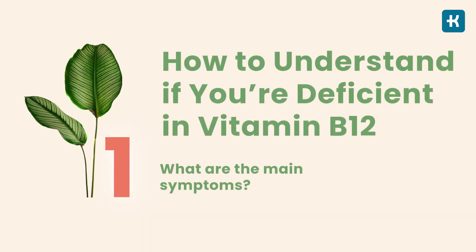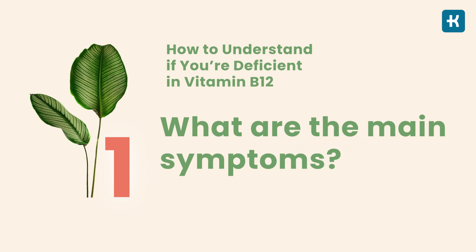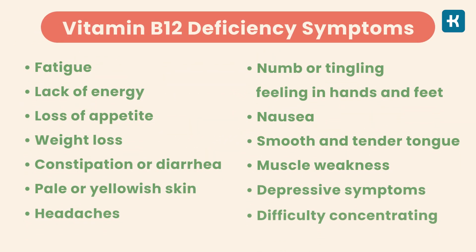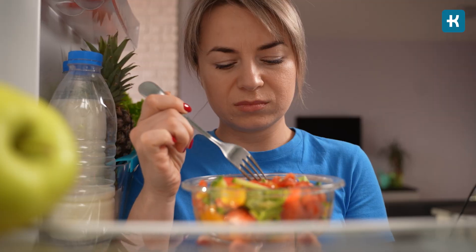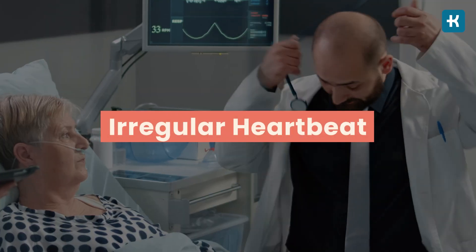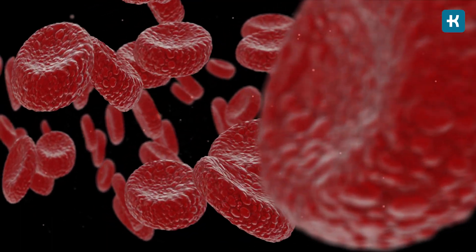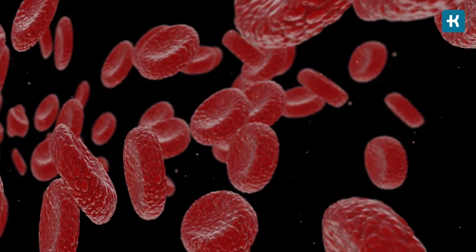So how do you understand if you're deficient in vitamin B12? Take a closer look at this list — here you can see the main symptoms of vitamin B12 deficiency. Recognizing these symptoms in everyday life can help you avoid more serious complications that appear when your B12 levels are very low. Such complications include loss of taste and smell, irregular heartbeat, and shortness of breath or anemia — meaning you lack enough healthy red blood cells to carry oxygen to your body tissues.